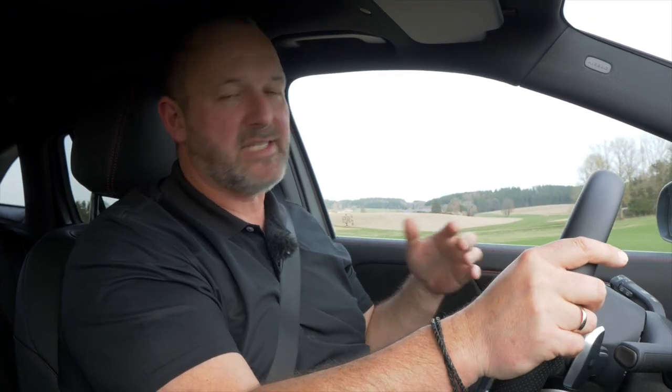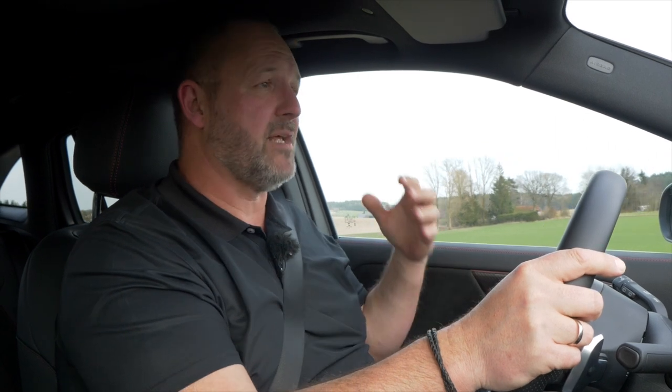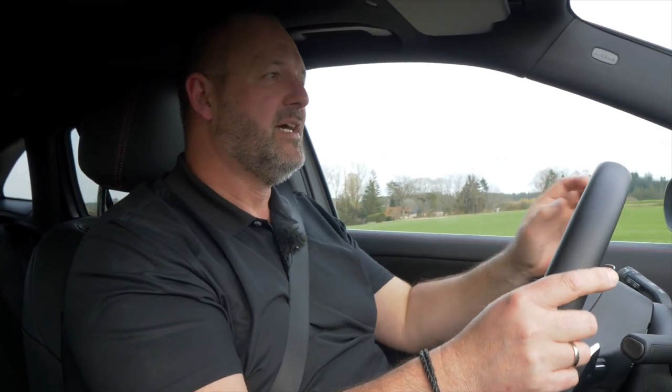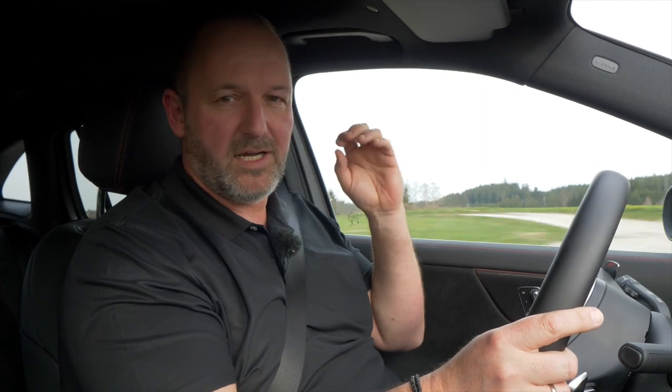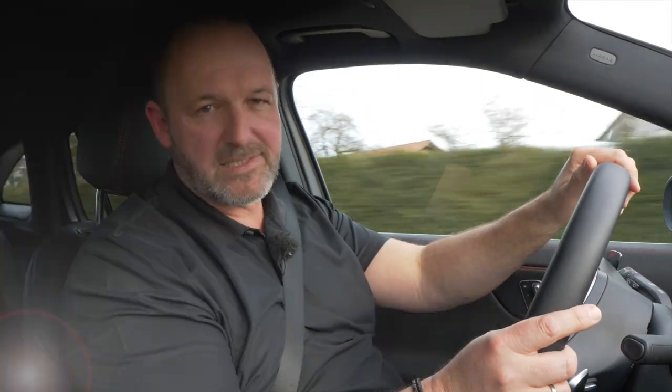The new GLA features the most important driver assistance and safety systems as standard. But of course, this is a Mercedes, so you can configure a lot more than that. To give you an idea of what the car offers as standard and what is an optional extra, both lists are presented here.